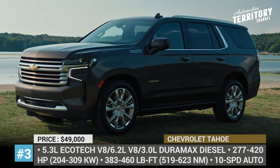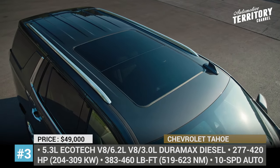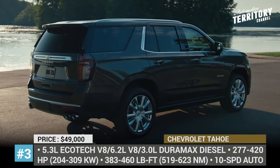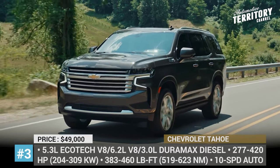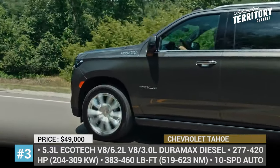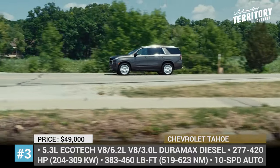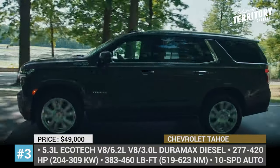Chevrolet Tahoe. For the last 20 years, the Tahoe has been the best-selling full-size SUV in the United States, and to stay competitive, it now enters the fifth generation with a redesigned exterior, three new trims, an optional 3.0-liter turbo diesel, and a 5-inch longer wheelbase. The latter allows an increase in legroom for third-row passengers by 10 inches and gives the SUV a maximum cargo volume of 123 cubic feet.